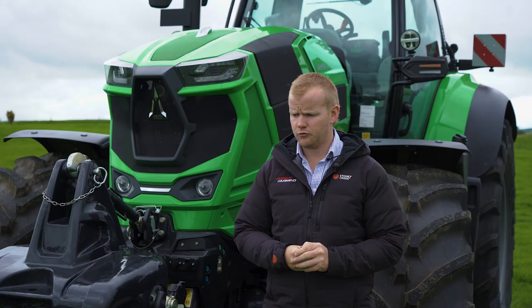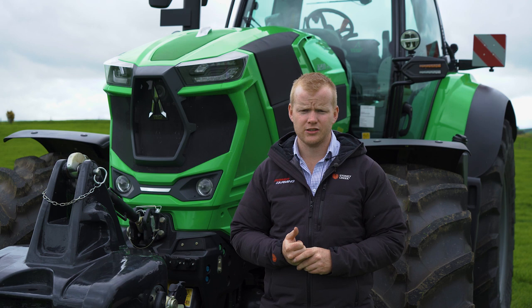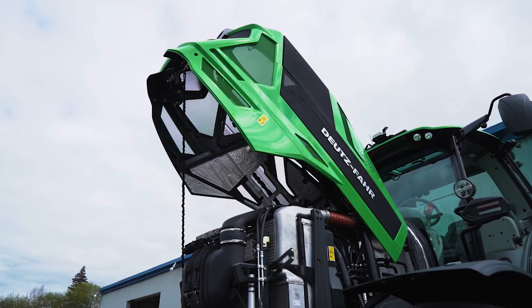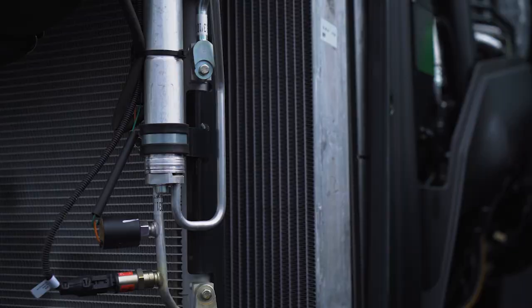Starting with the engine, this tractor runs a 6.1-litre Deutz AG twin turbocharged engine. For the New Zealand and Australia markets we're bringing this in as a Tier 3 variant, so that means we don't have any AdBlue — no diesel additive — and we don't have a DPF either, which means there's no reburns or regenerations required. So nice and simple in terms of maintenance on that side of the engine.